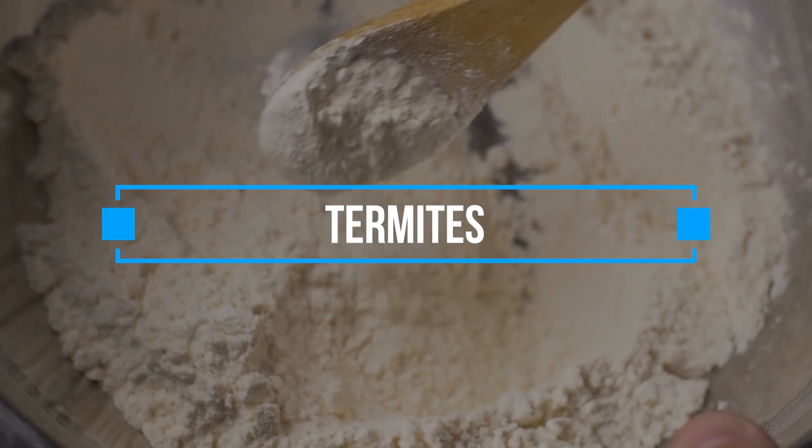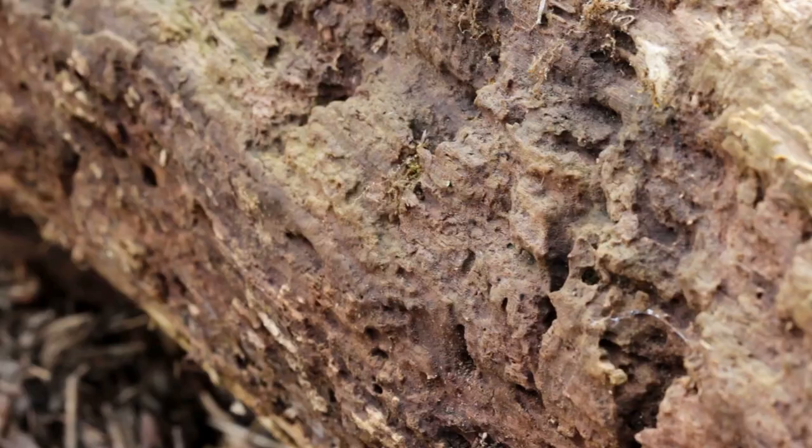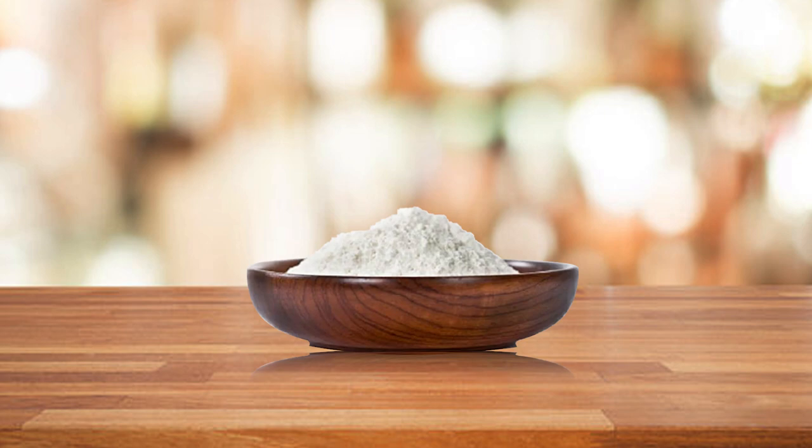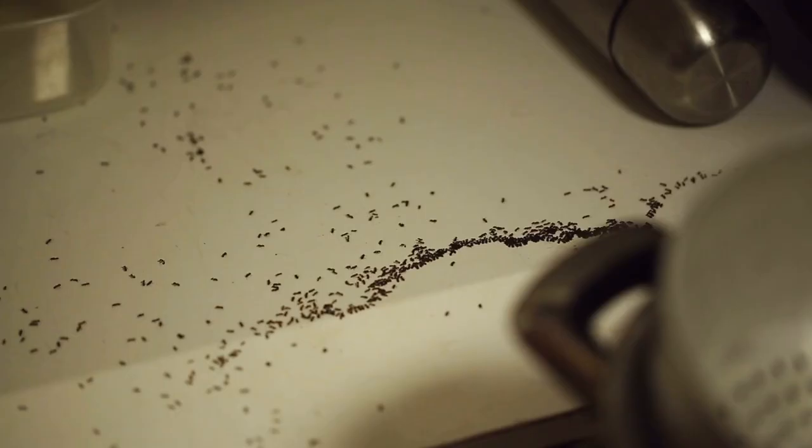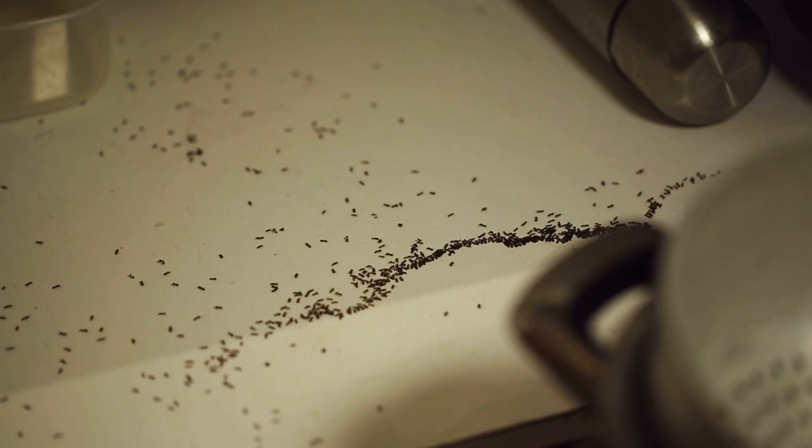5. Termites. Termites are one of the most destructive pests in the world, causing billions of dollars in damage each year. But there's a natural way to exterminate them: Diatomaceous Earth. It's safe for humans and animals but deadly to insects. When termites eat Diatomaceous Earth or come in contact with it, it cuts through their exoskeletons, dehydrates, and kills them. You can find Diatomaceous Earth at your local garden centre or online. Sprinkle it around the perimeter of your house or wherever you see termite activity.